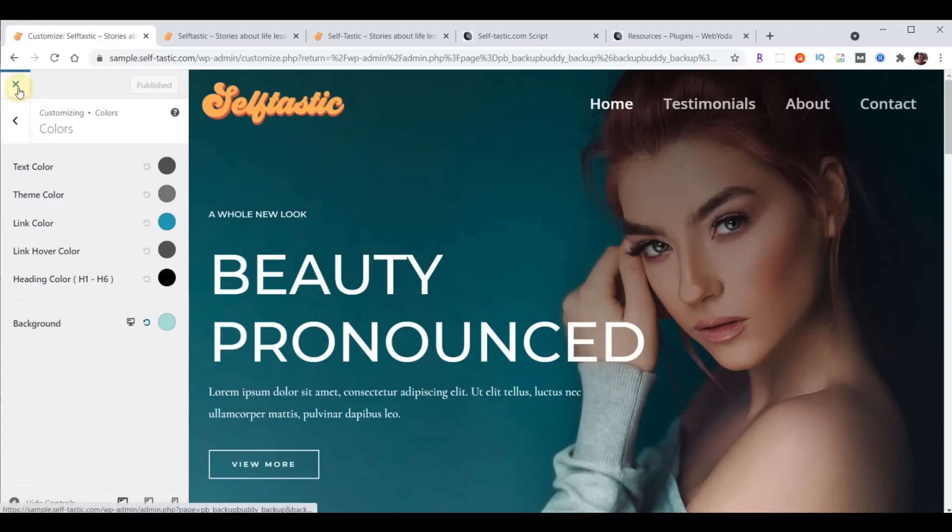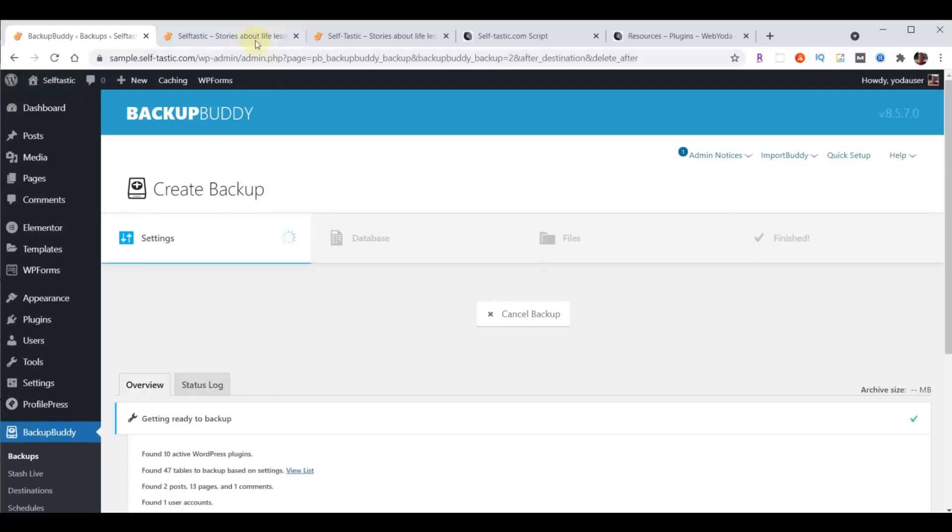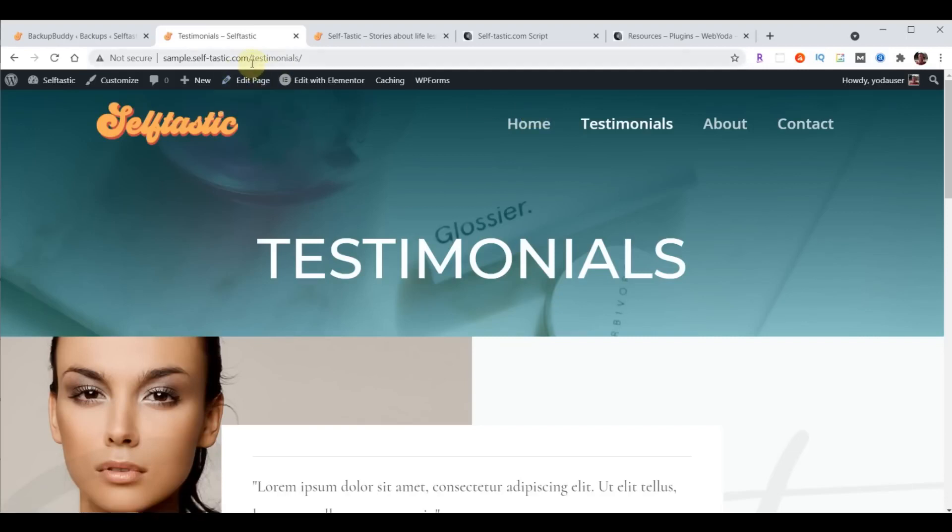One of the last setup steps: when you come to the website and click on a page like Testimonials, notice how it says the word 'testimonials' in the URL. The page name you assign to a web page is called the slug name — so in this case the slug name for the testimonials page is 'testimonials'.